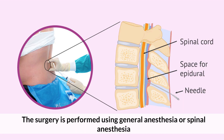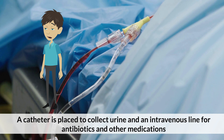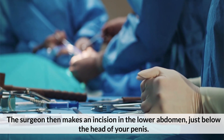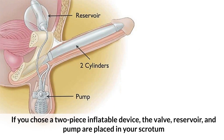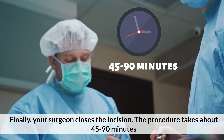During the procedure, surgery is performed using general anesthesia or spinal anesthesia. A catheter is placed to collect urine, and an intravenous line is used for antibiotics and other medications. The surgeon makes an incision in the lower abdomen, just below the head of the penis. The tissue in the penis, which is usually filled with blood during an erection, is stretched and two inflatable cylinders are placed inside. For a 2-piece device, the valve, reservoir, and pump are placed in the scrotum. For a 3-piece device, only the pump is inserted in the scrotum and the reservoir is inserted under the abdominal wall. Finally, the surgeon closes the incision.